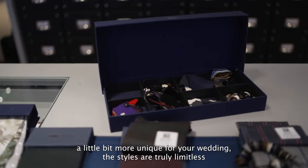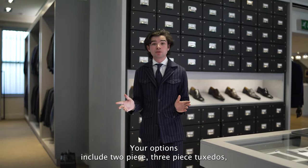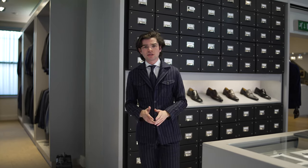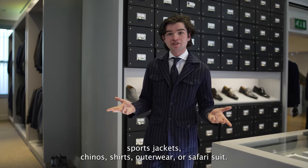The styles are truly luminous and you can have exactly what you want rather than trying to find what we have. Your options include two-piece, three-piece, tuxedos, sports jackets, chinos, shirts, outerwear or a safari suit like I'm wearing here.